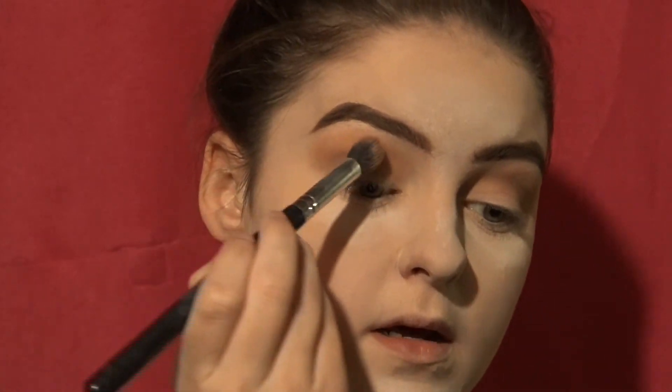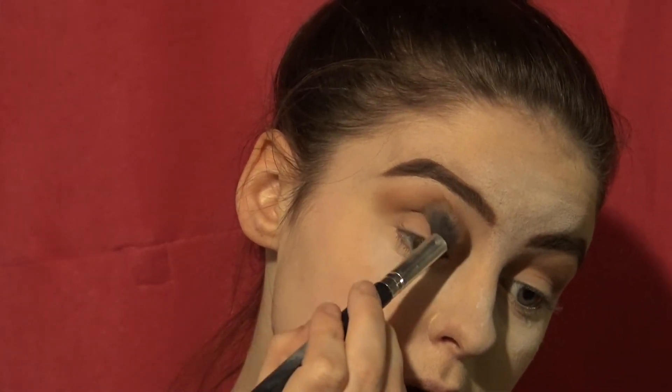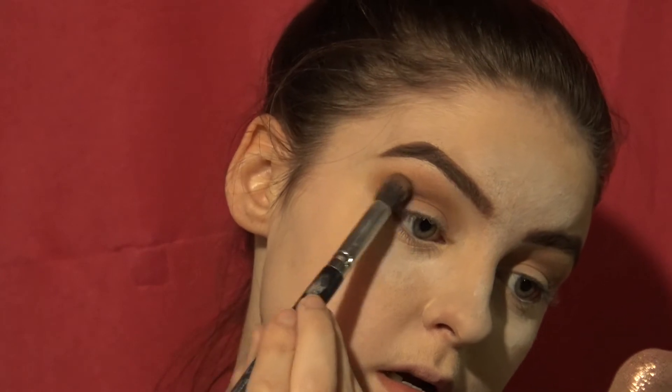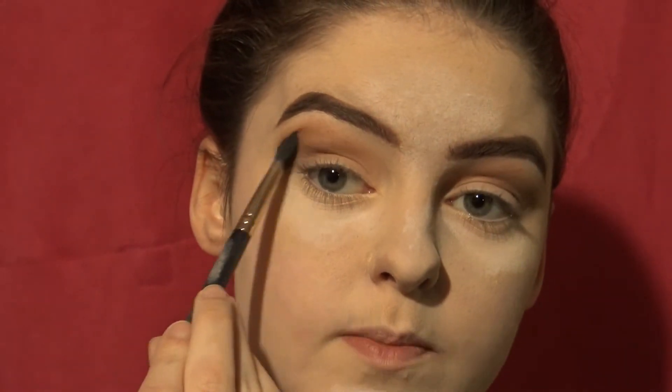Then go for an even darker brown, putting that about halfway through the crease. Make sure those are blended. Then grab the almost-black brown — just a teeny bit, really tap it off — and place that on the outer corner. Then grab a blending brush and blend it all together.